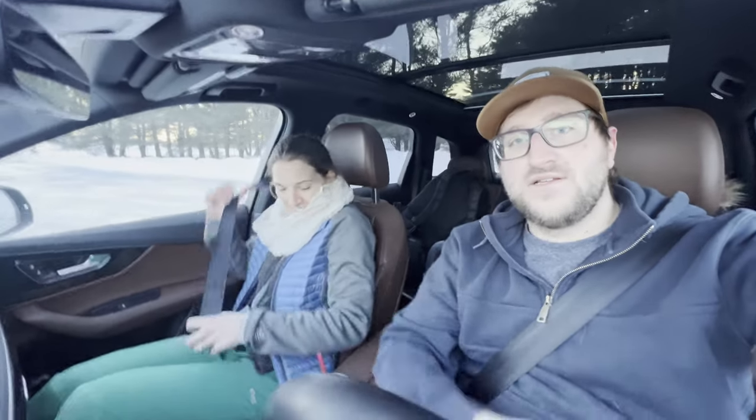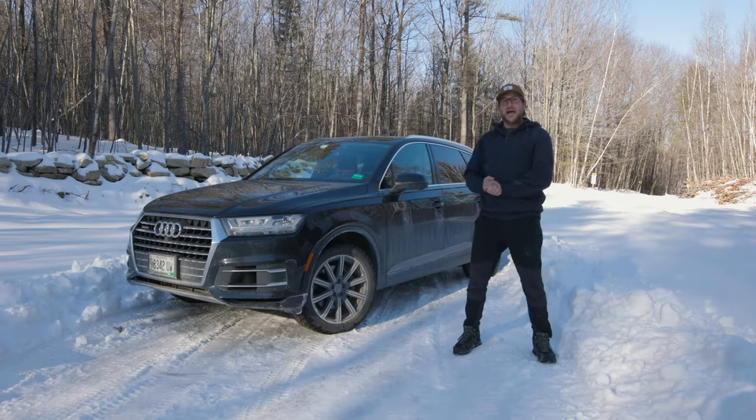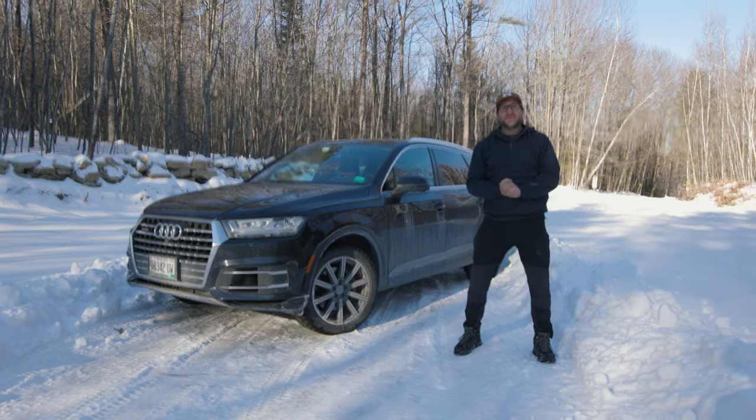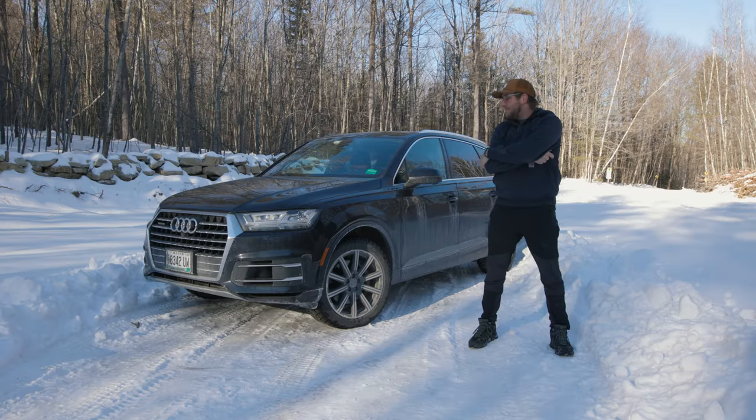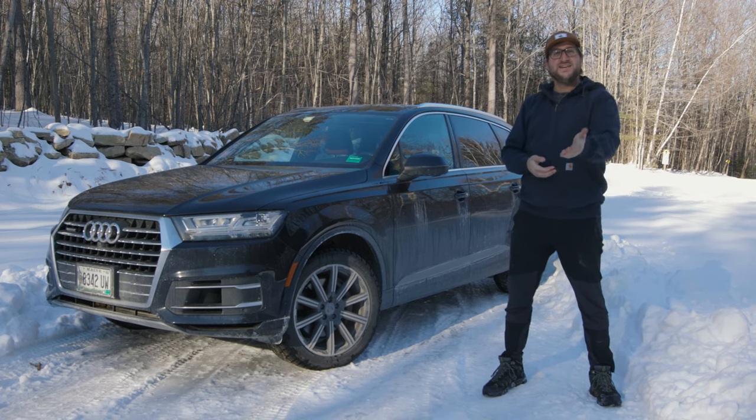What do you think of your car? 'I like it!' Please leave a comment down below. Maybe drink some hot chocolate, and I hope you have a great rest of your evening.